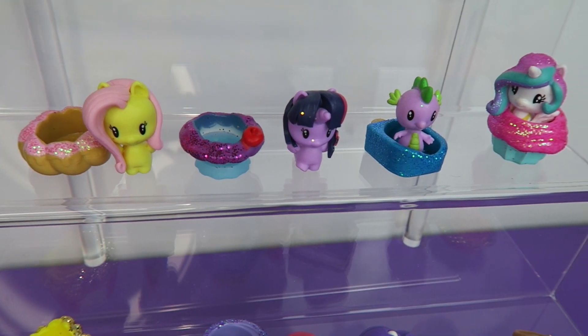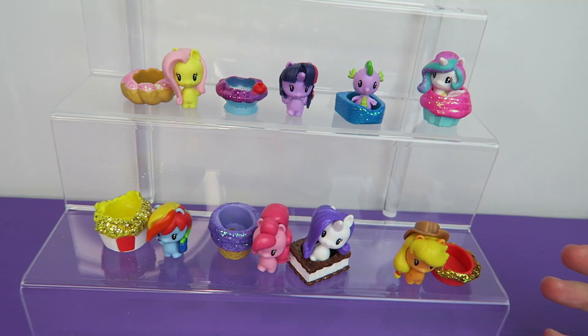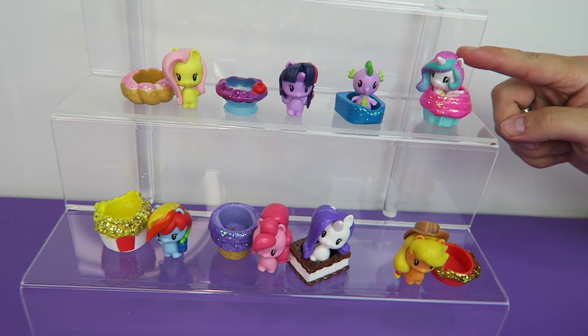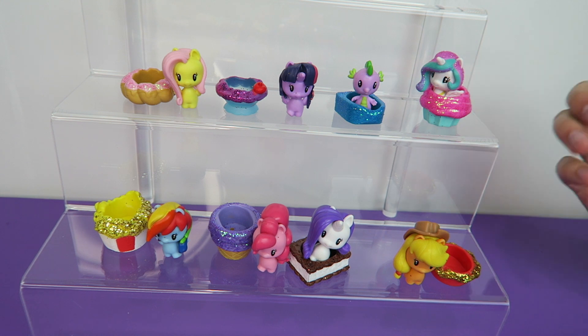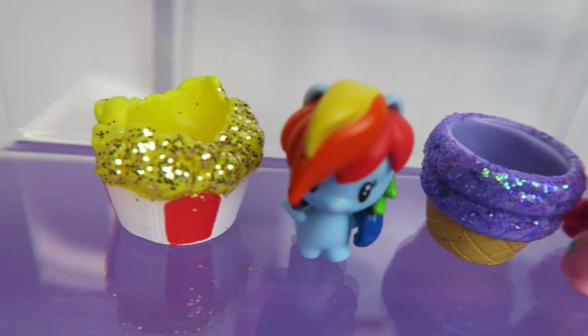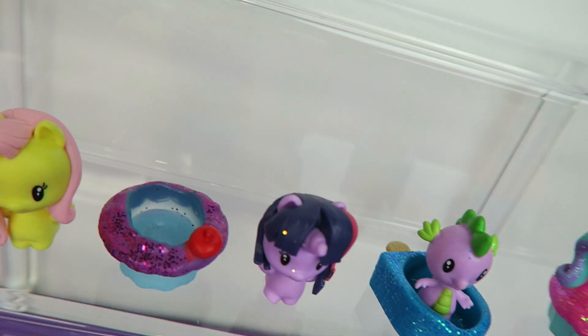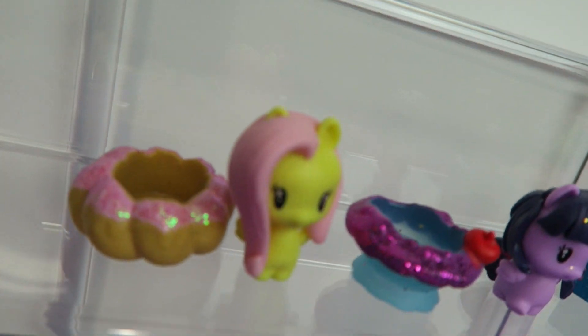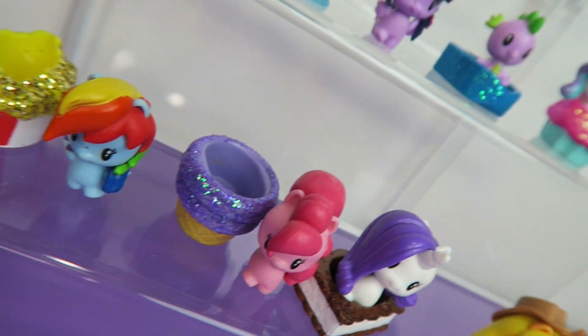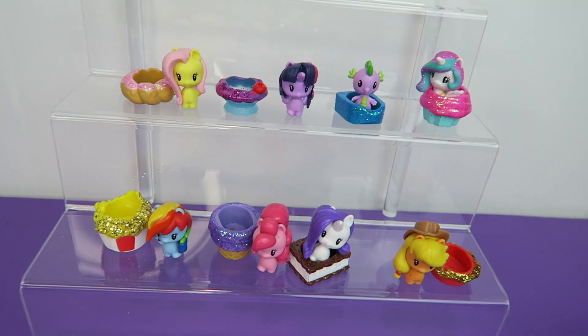As much as we like the Cutie Mart Crew, I don't think this set is essential because there's no exclusive character. All these character figures — mine is Celestia with the glitter hair — I'm sure it's just regular Celestia in the normal packs. You can just get these in the normal blind bag packs. But if you don't want to get the blind bag packs and you just want the main six, this is a good way to get them without having to buy a lot of blind packages and risk getting doubles. I don't think there are codes on the Cutie Mart Crew like there are on the blind bags — at least we didn't notice when we opened them back in February.